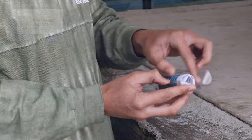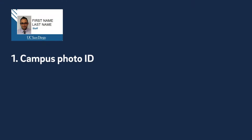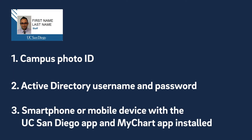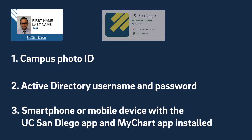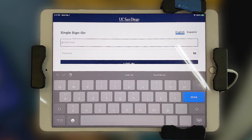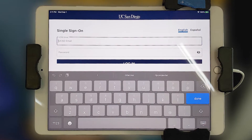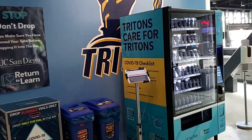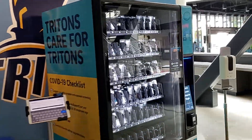To complete a self-administered test, you'll need your campus photo ID card, your active directory username and password, and a smartphone or mobile device with the updated UC San Diego app and MyChart app installed. If you don't have a smartphone or mobile device, iPads are available at the Price Center vending machine location. Check the Return to Learn website for current hours.